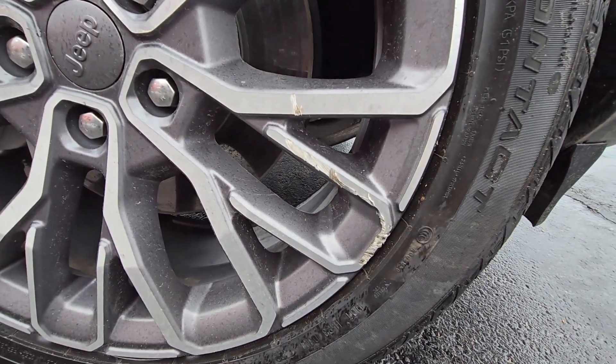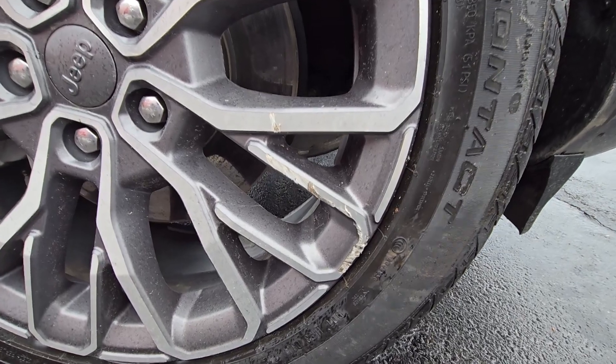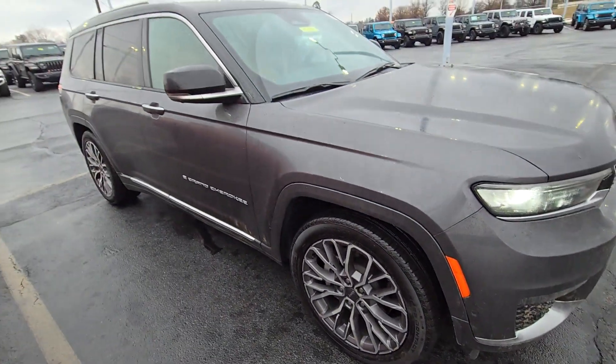It looks like that area got scratched up during the delivery on the wheel. That should be able to be fixed before taking delivery, of course.